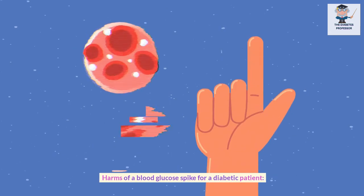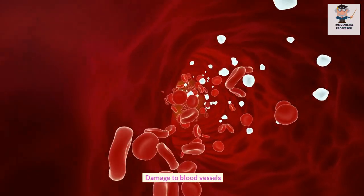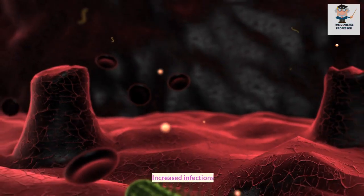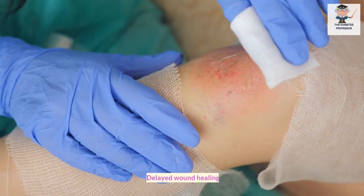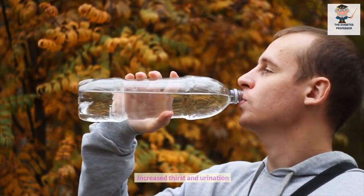Harms of a blood glucose spike for a diabetic patient: damage to blood vessels, nerve damage, kidney damage, eye problems, increased infections, delayed wound healing, fatigue and weakness, and increased thirst and urination.